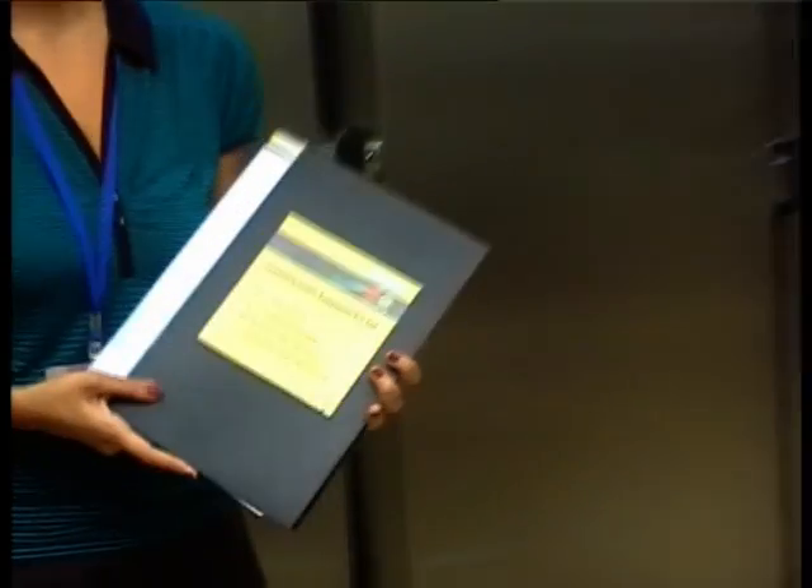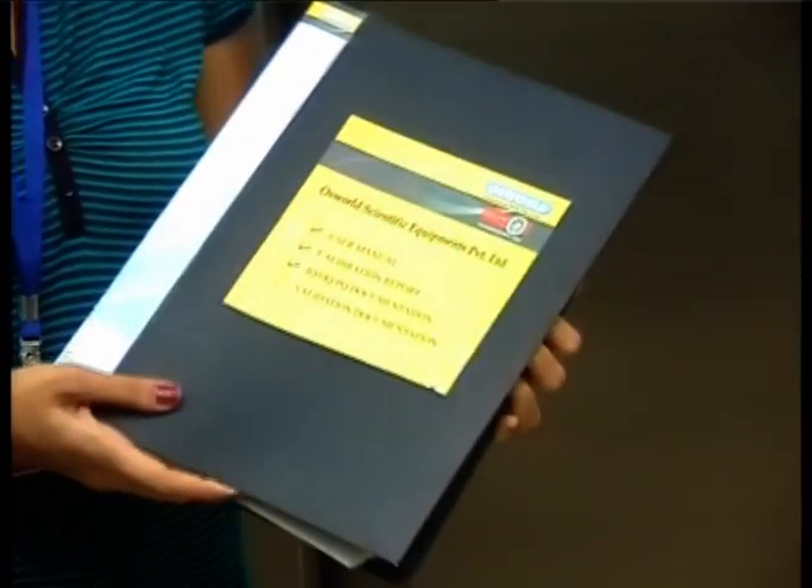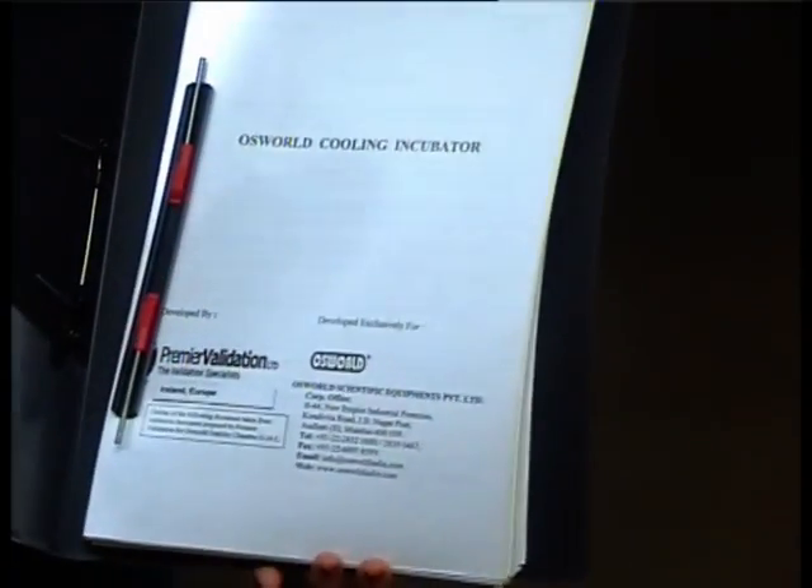We also provide you with validation documents along with your Oswald product. These validation documents have been developed by Premier Validation with respect to the ICH guidelines. The validation documents are divided into sections: the OQ, IQ, and PQ documentation.